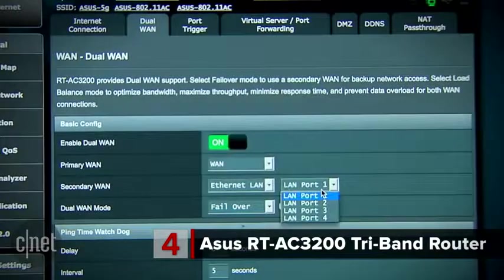It can even connect to multiple internet sources at one time. So if you want to use two connections at one time, you can do it.